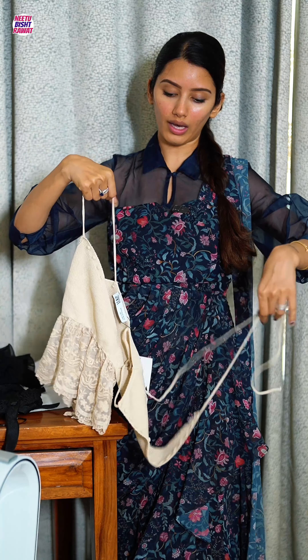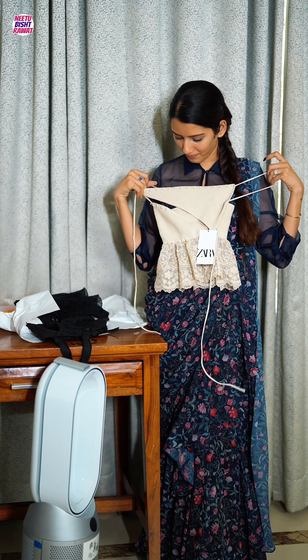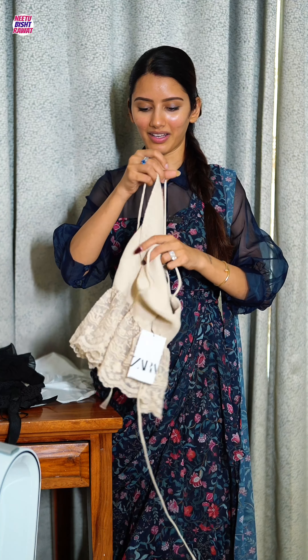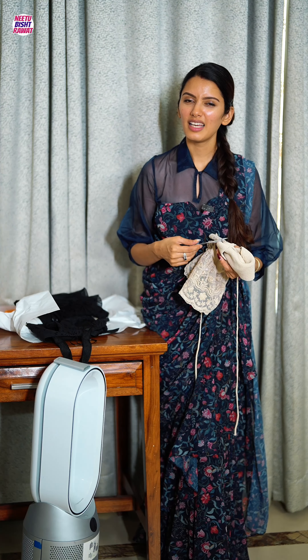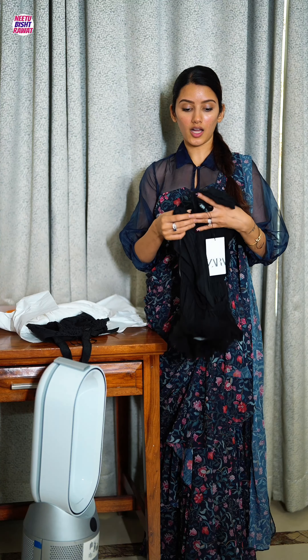The fourth top — I'm not quite sure how it's worn, I'll have to check the picture again. The price is 2,290, which is again just 10 rupees less than 2,300.